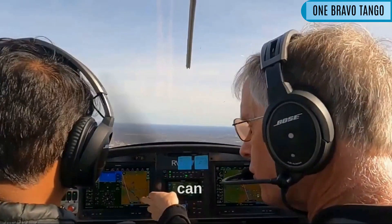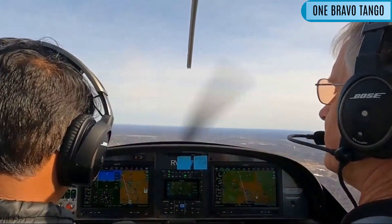Get out so you can see. Get it scrolled down so you can see your airspace.